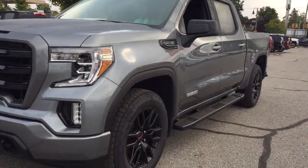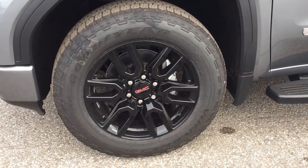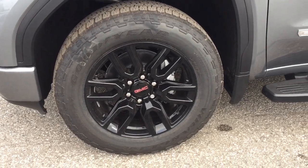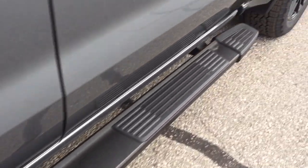You've got the fog lights up front, and you've got the Goodyear All-Season tires on the 20-inch painted black aluminum wheels. And you've got the door-to-door running boards.